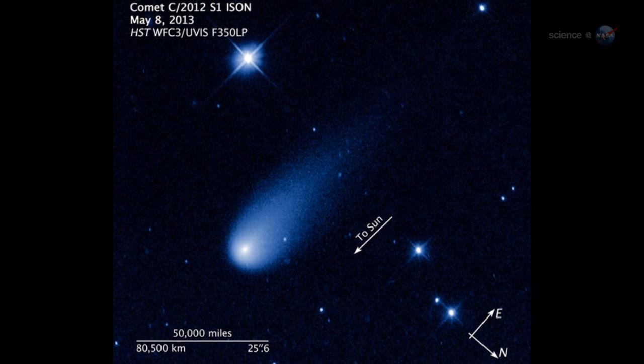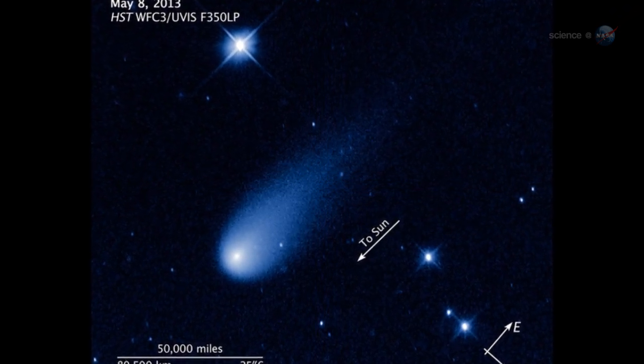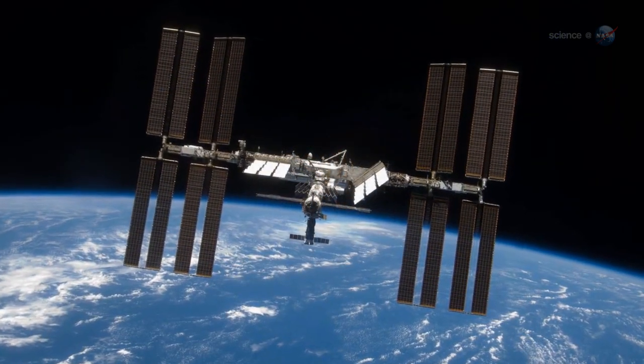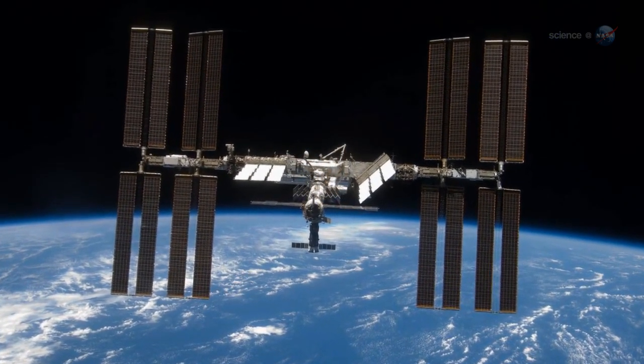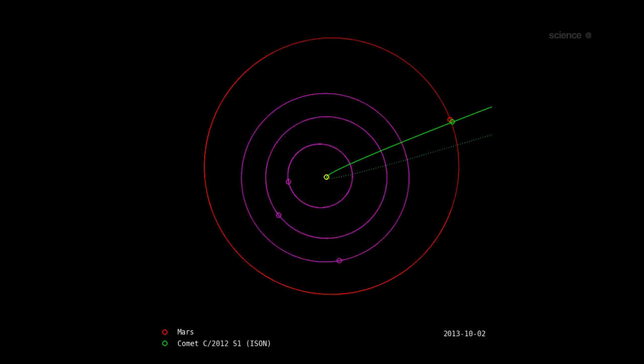For now, all eyes are on Comet ISON. An unprecedented number of NASA spacecraft—16—will be observing the comet. Astronauts onboard the International Space Station will be watching too. Meanwhile, back on Earth, Liss is working with NASA to organize a worldwide observing campaign for Comet ISON. Our goal is to have every telescope on Earth pointed at the comet when it emerges from the Sun, says Liss. The Mars flyby will give us a sneak preview, providing data we need to predict what we might see.